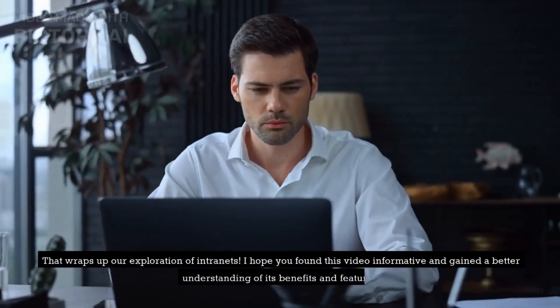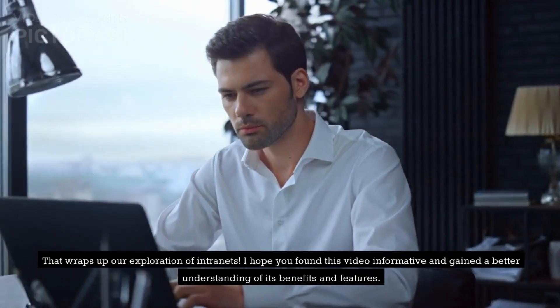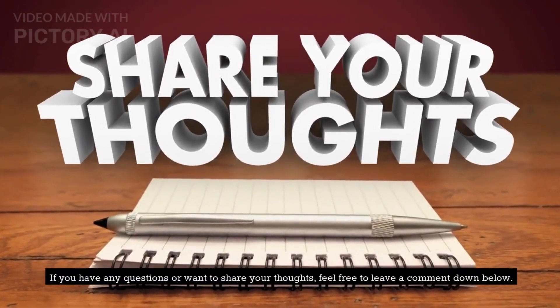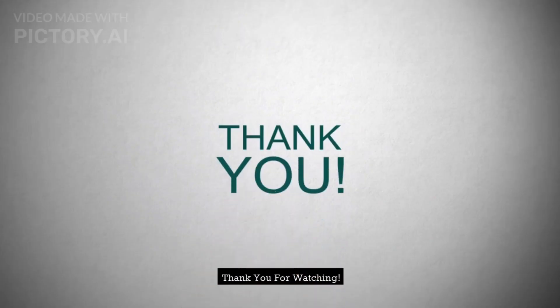That wraps up our exploration of intranets. I hope you found this video informative and gained a better understanding of its benefits and features. If you have any questions or want to share your thoughts, feel free to leave a comment down below. Don't forget to like this video and subscribe to our channel for more exciting tech-related content. Thank you for watching.